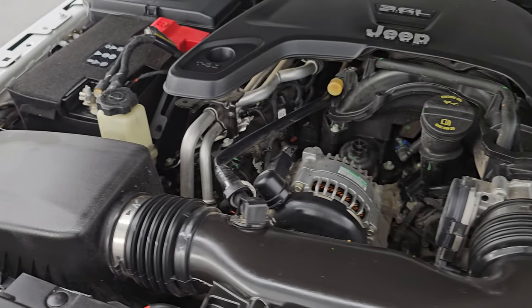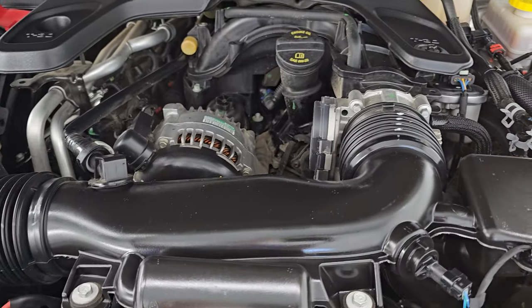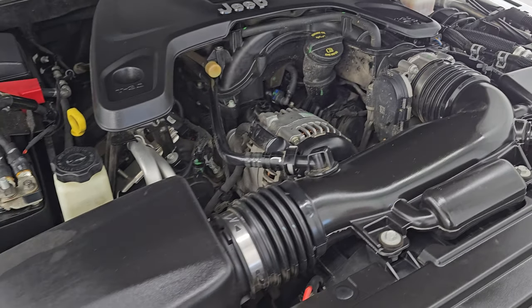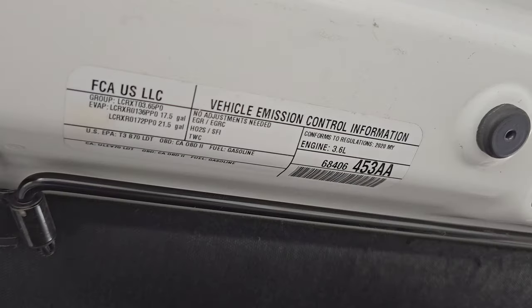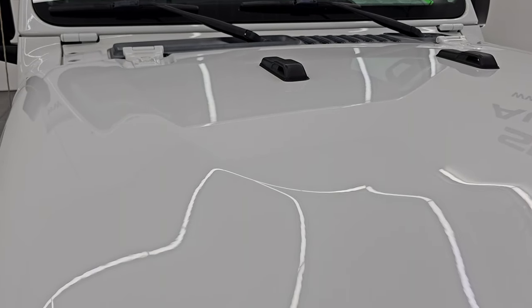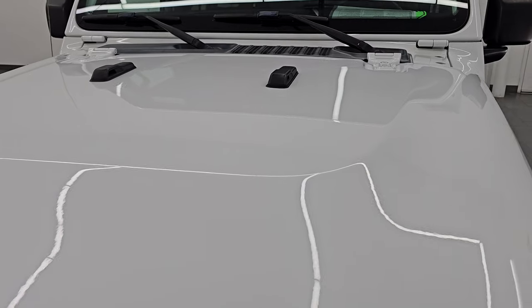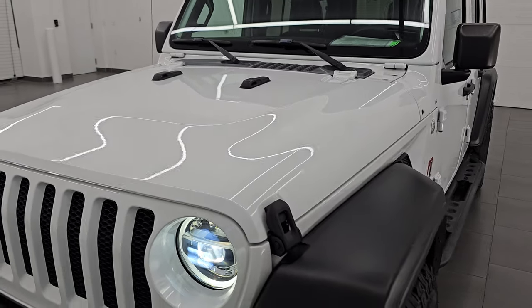Once again, this Jeep has been fully safety inspected by our service shop, has a fresh oil and filter change, all the fluids have been checked and topped off and it is 100% ready to go. There is the emissions sticker. I would highly recommend this Wrangler from a quality and condition standpoint — I think whoever is going to get this one is going to absolutely love it.